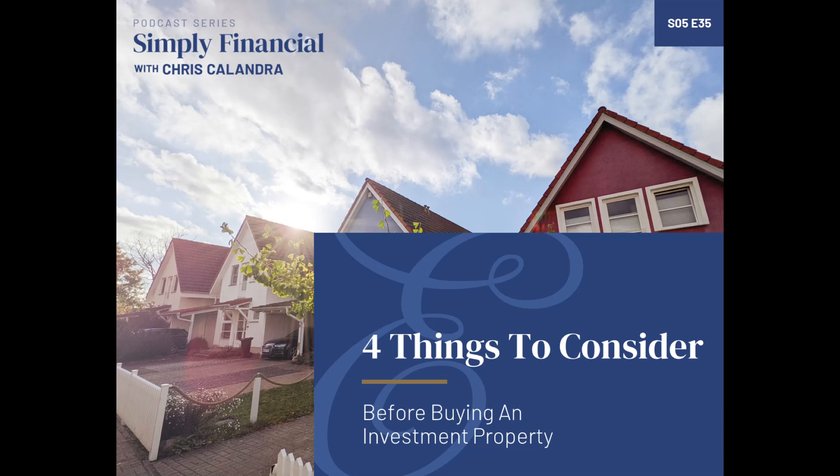I bought a two-bedroom condo. I was single, recently graduating from college, and I rented out the second bedroom to a friend of mine. So that was my first foray into real estate investing, and over that time — I'm 50 years old now — I've invested in real estate in one form or another all along the way, sometimes more active, sometimes doing fewer deals. Right now I have a small portfolio of commercial and residential real estate.